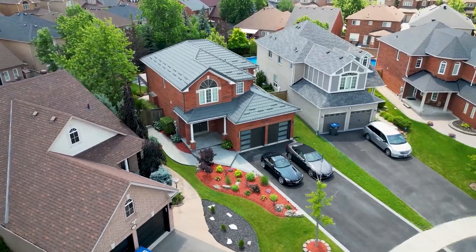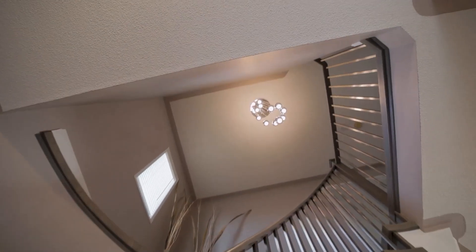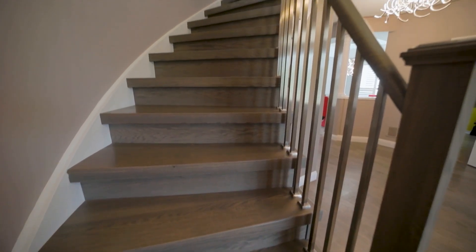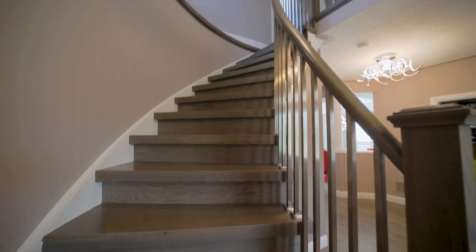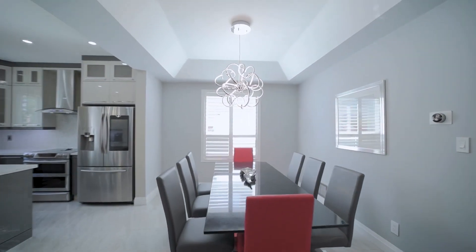A beautifully landscaped yard welcomes you. Double doors open onto a large foyer with gleaming ceramic tiles, showcasing modern hardwood stairs with brushed aluminum pickets. Beautiful open concept design.